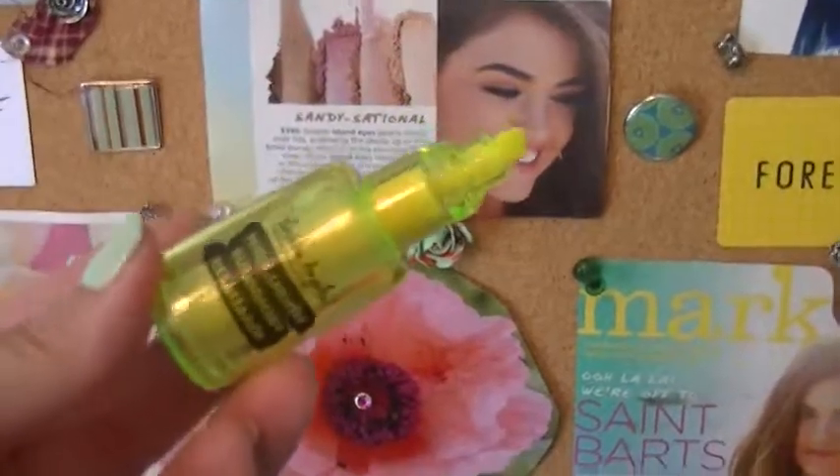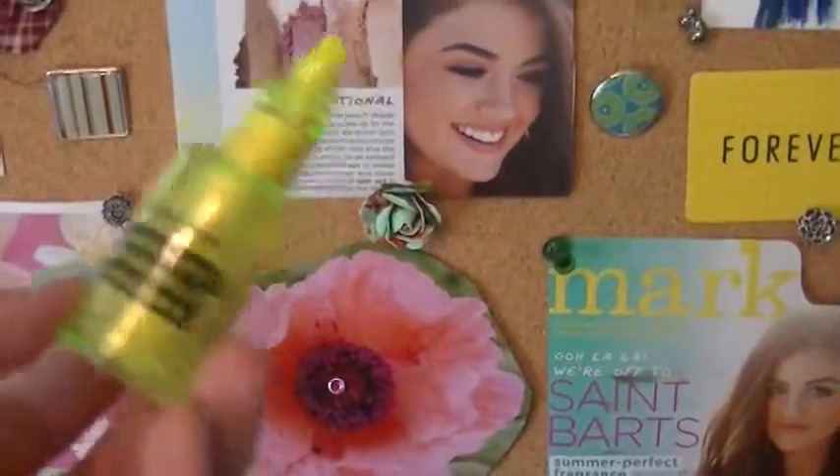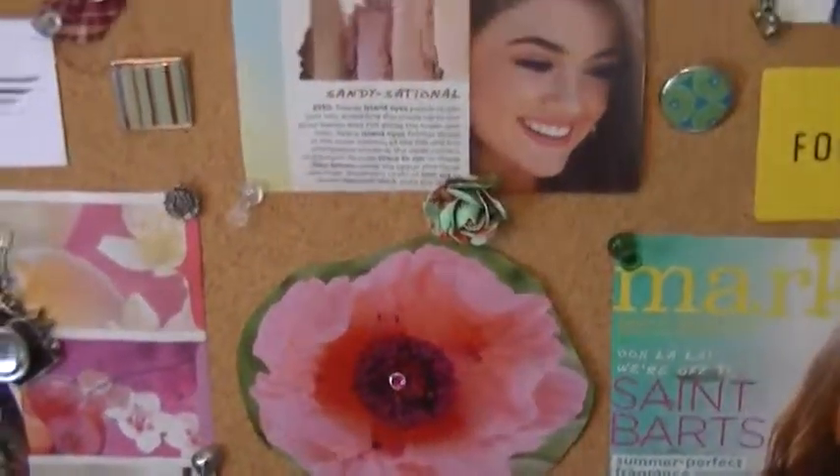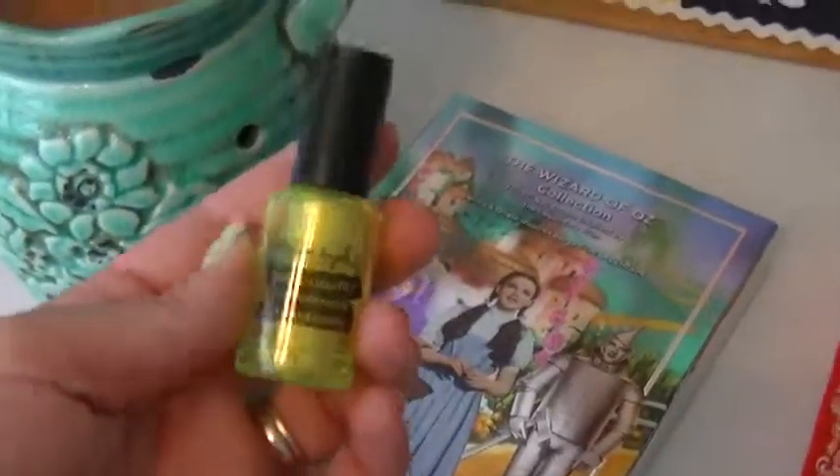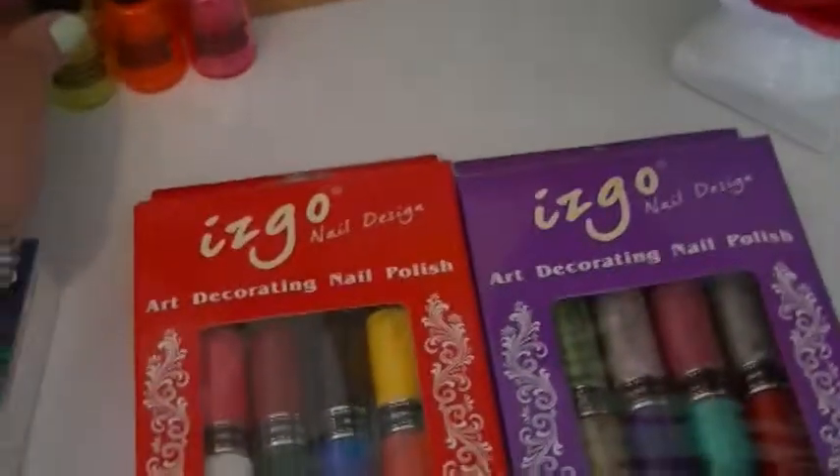I don't even go to school anymore and I rarely highlight anything, but I just thought they were the cutest things in the world. They come with a lid that you put on top and it looks exactly like a nail polish. I thought that was so cute and just had to show those to you.